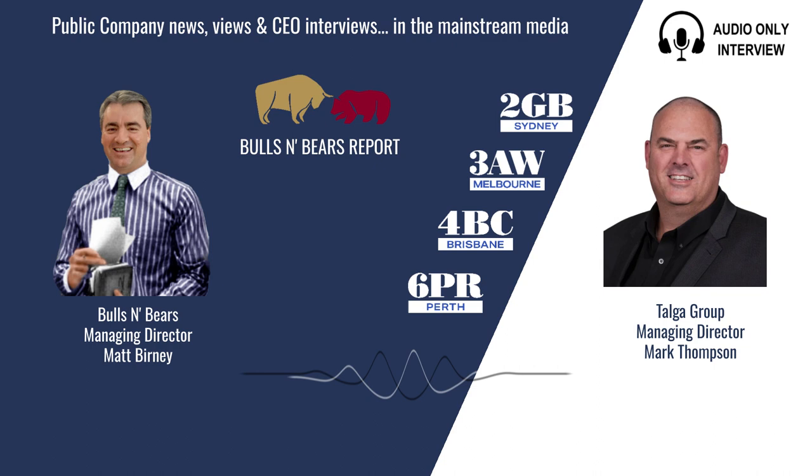Talga, as I understand, has developed technology to manufacture anodes for lithium batteries that will be packed full of your own graphite. Are there any performance considerations involved in making anodes, or is an anode an anode? No, anodes are very complicated actually in the way they work in a battery. Our anode, which is called Talnode C, is particularly high energy density and it's very good at fast charging, so it's got some good advantages for use in EV batteries.